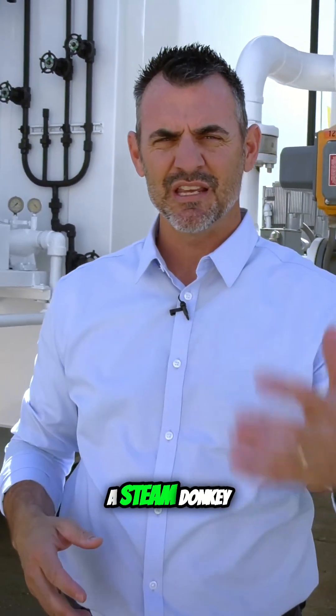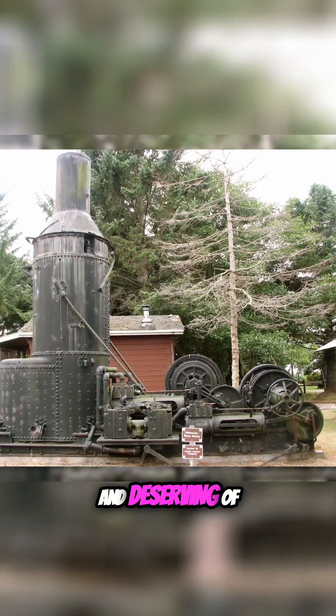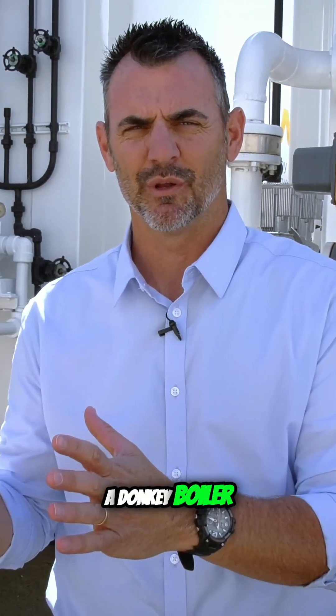So they came up with this thing called a steam donkey. Apparently, they said the boiler was not big enough and deserving of a horsepower rating. So I think steam donkey is kind of like a backhanded slap in the face — so they called it a donkey boiler.